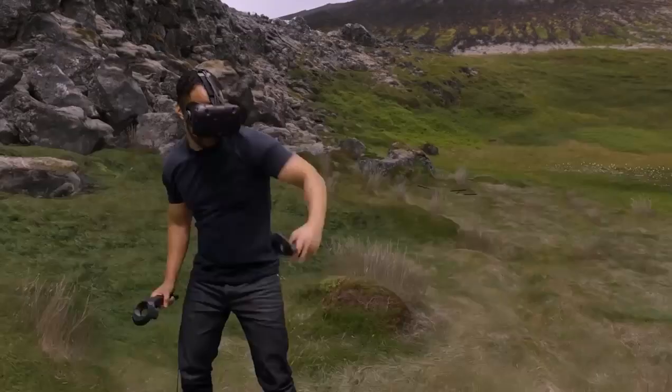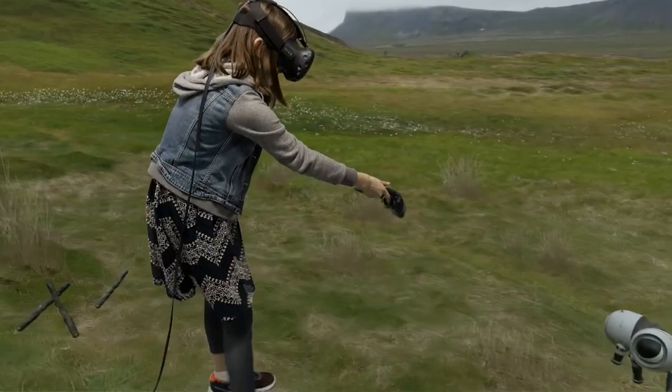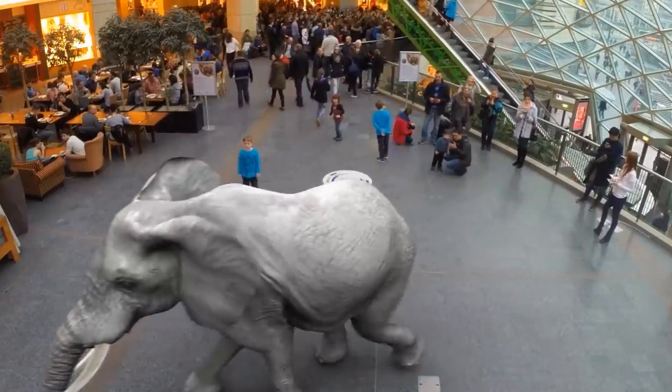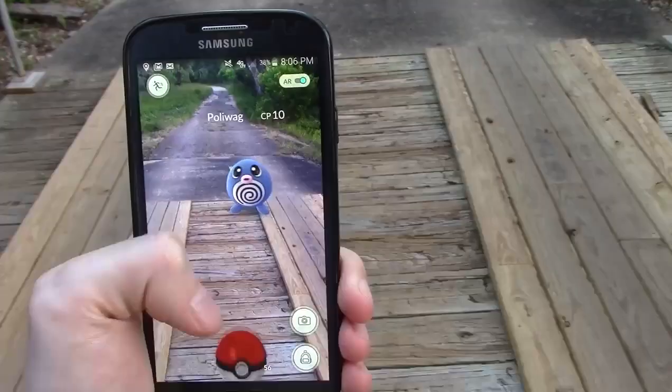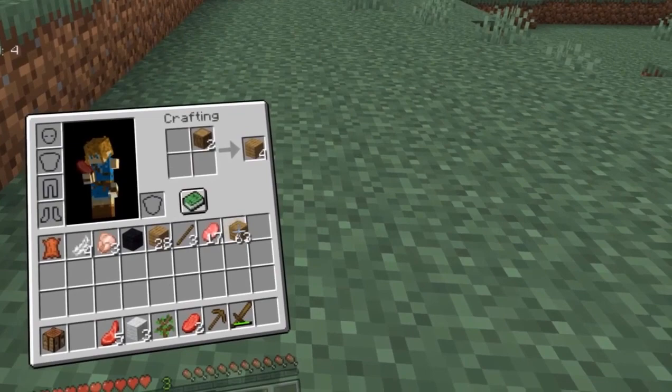Almost everybody by now knows what virtual and augmented reality is. Virtual reality is the technology that transports its users to an artificial 3D world that they can interact with, and augmented reality is a technology that brings virtual objects to the real world. The best examples of these technologies are the popular mobile app Pokémon Go and virtual reality games like Beat Saber and Minecraft VR.